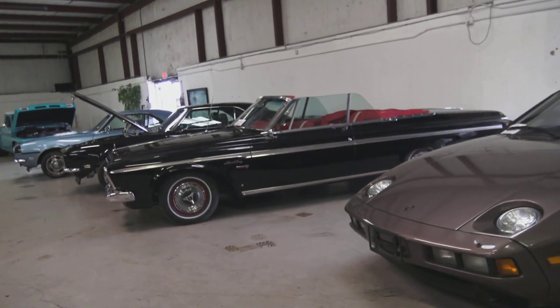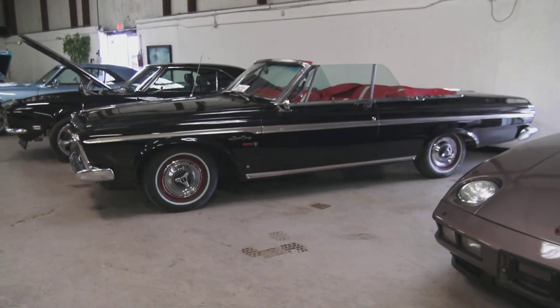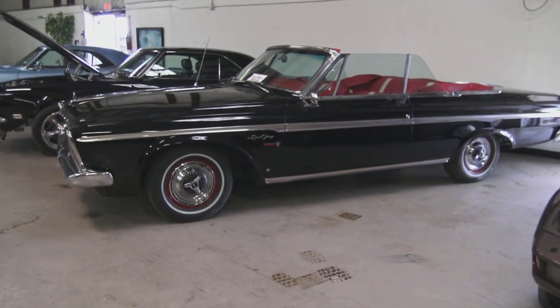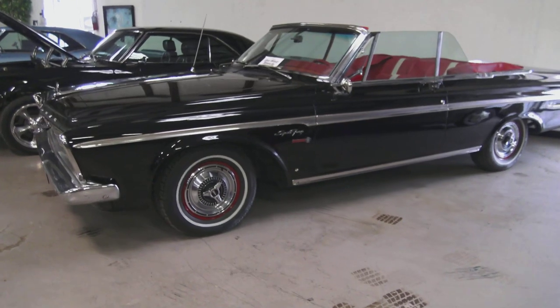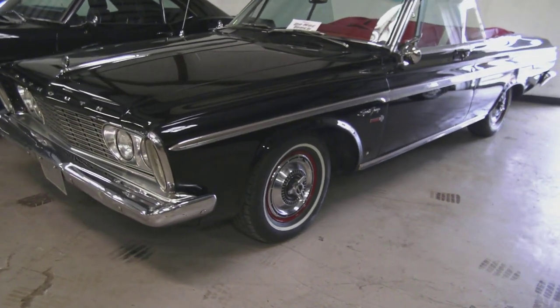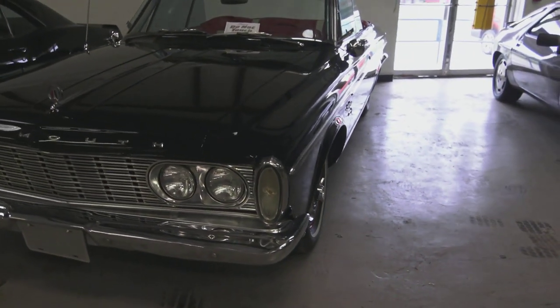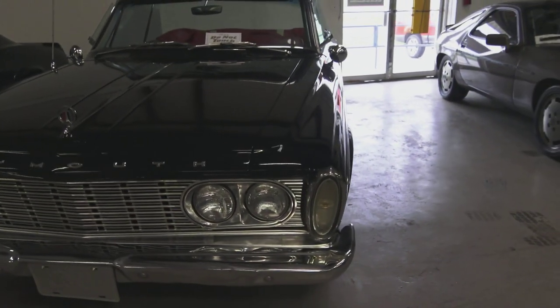Sam Space 81 here visiting Fast 440 off Highway 80 in Forney, Texas, looking at some of their classic cars. I can't help but notice this beautiful Sport Fury. Thanks for coming in and taking note of that one — it's not something you see every day.